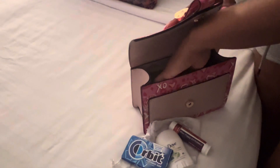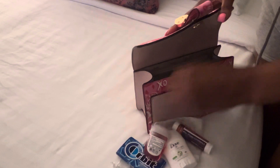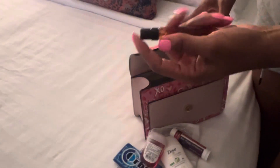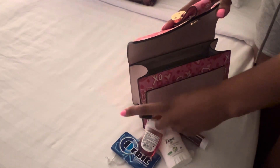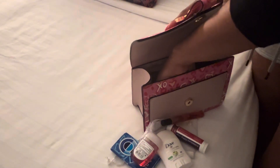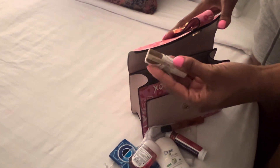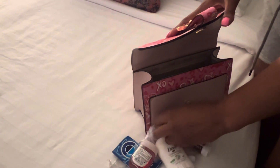Here's my Dove deodorant — the cucumber travel-size one — definitely want to stay fresh while we're out. I have my peppermint Orbit gum, love that, gotta stay fresh. I have my hand sanitizer by Bath and Body Works, which I absolutely love. Then I have a fragrance — for this evening it will be YSL Black Opium, a nice calming refresher after dinner.